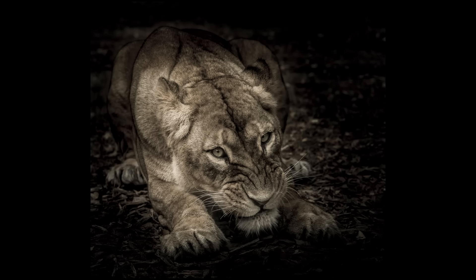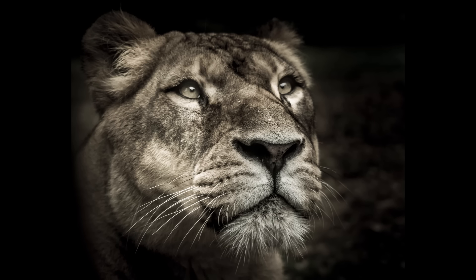Bonjour Mesdames and Messieurs. I'm going to show you in this episode how to take your zoo photography and turn them into fine art. My name is Serge Raméli. I am a French photographer from the beautiful city of Paris, France, but right now living in Los Angeles, California.